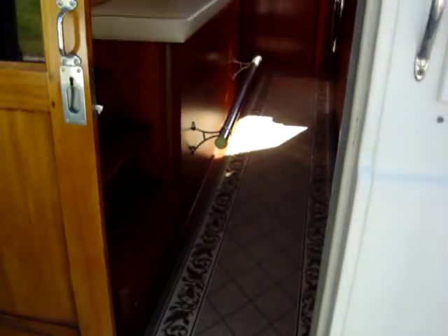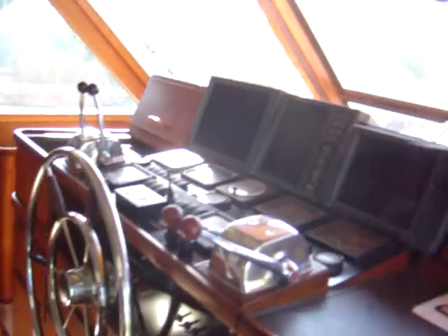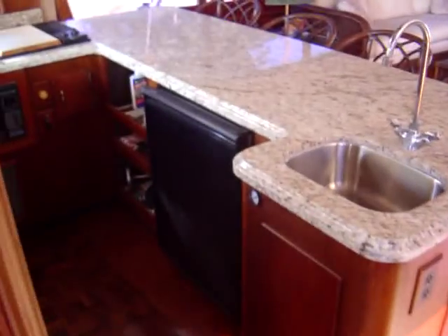Let's step on board. We go in the port side of the pilot house, which offers good visibility. Old but okay electronics — we have a Garmin 2010C, Furuno sounder, Furuno radar, and all the instrumentation. The boat has the 3196 Caterpillars with about 1,400 to 1,500 hours.